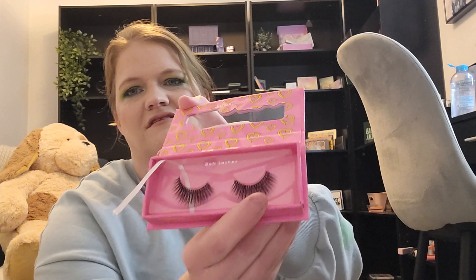Next up we have another Barbie collection item — the doll lashes. I've tried lashes and it's just not for me. Usually I get one lash on okay and the other one not okay, and it just feels funny. I know you get used to it, but it's just not my jam. I'll stick with natural lashes.